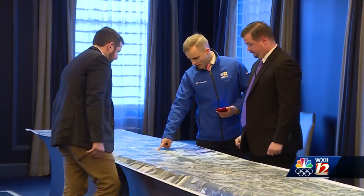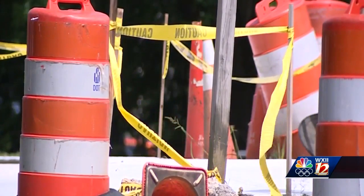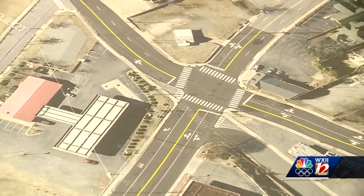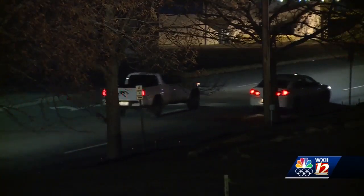The only thing some people are concerned about is traffic when the construction starts. This progress is always a good thing, right? Construction between First Street, between Peters Creek Parkway and Spruce Street, as well as portions of Second Street, will start this summer.